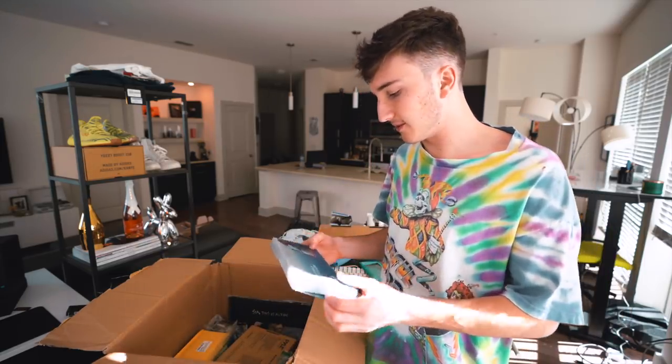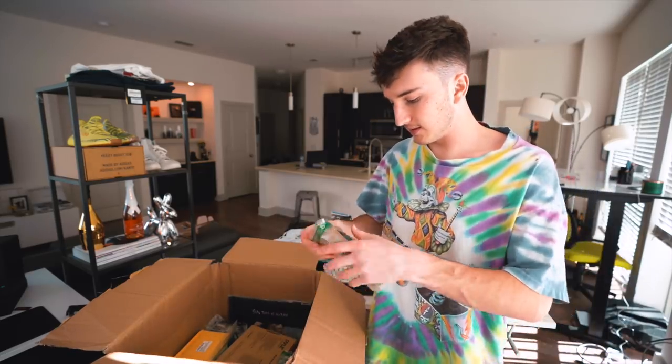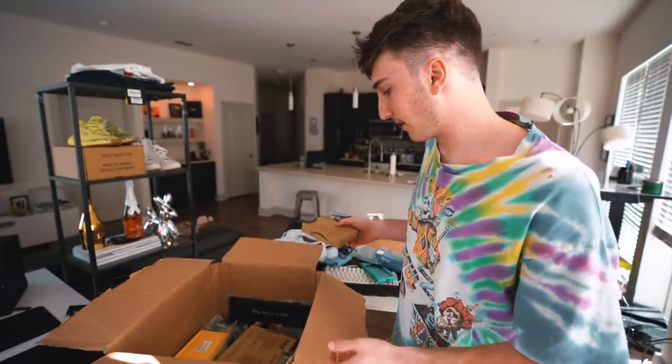This is a Nintendo Switch protective case — I don't have a Nintendo Switch, so literally no use for that. Some more Amazon Basics stuff. A six-foot iPhone cable — very useful. There's a reason these things cost so little on Amazon: they're pretty easy to break.